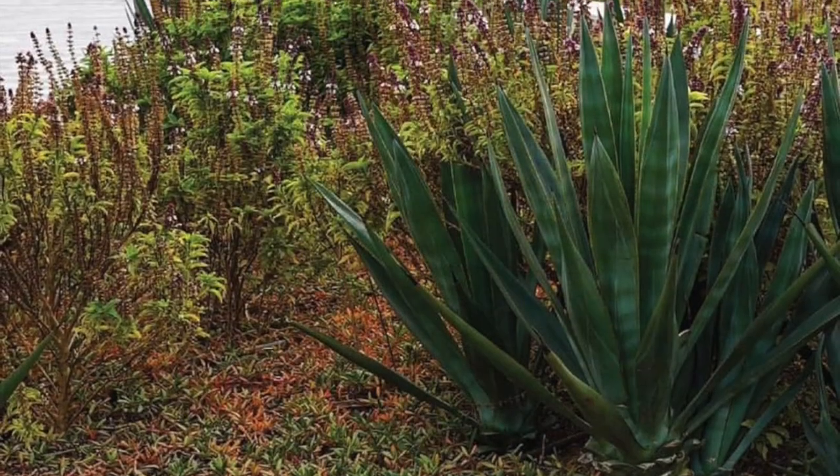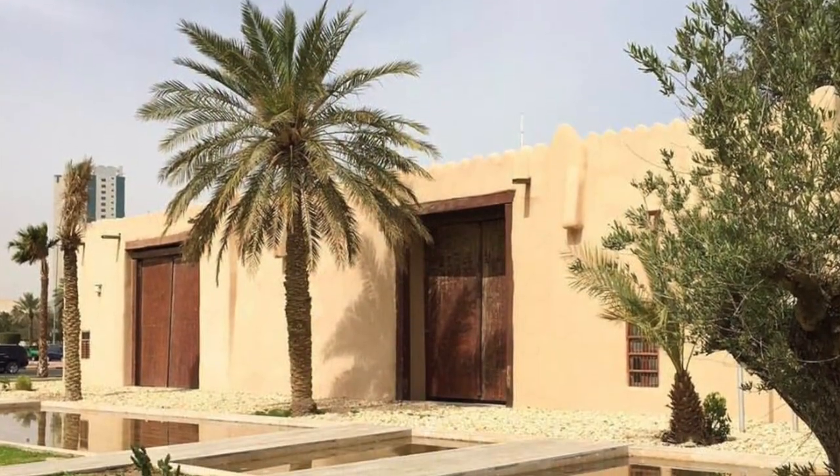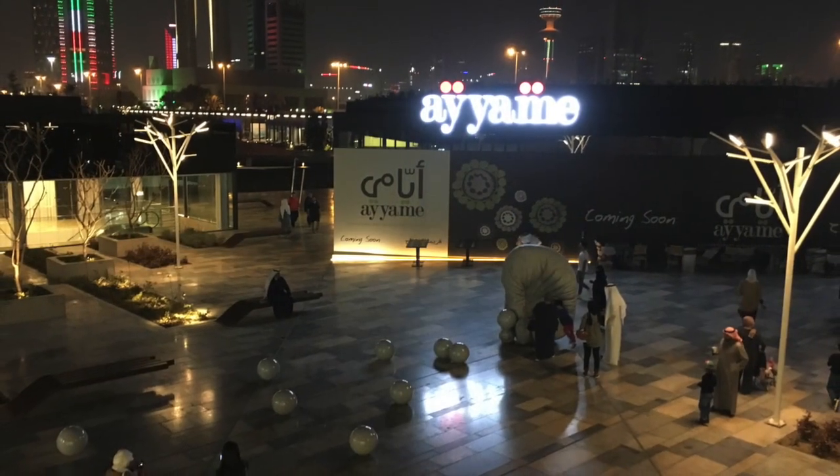The beautiful, sensitive, and multifaceted Al-Shahid Park is a public garden oasis in a desert city honoring its past and promoting sustainable cultural and environmental design.